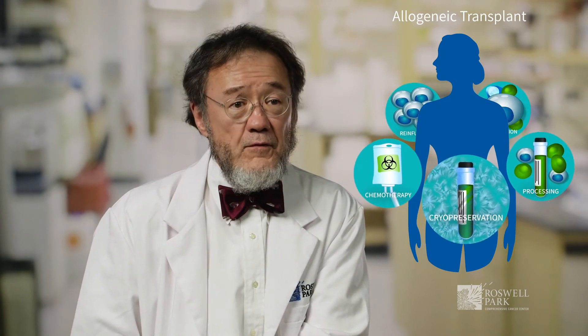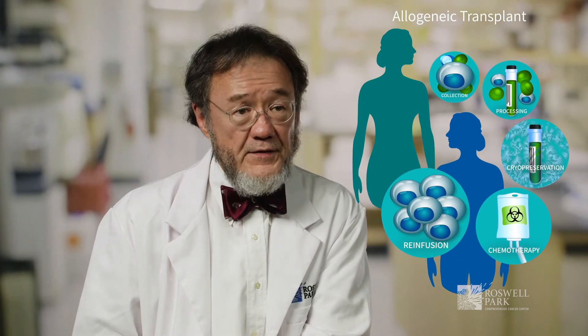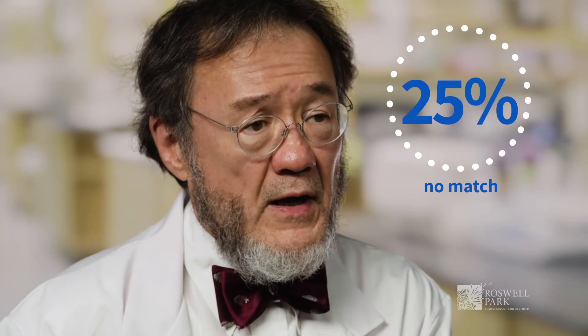An allogeneic transplant involves finding a donor for a patient with a disease that needs to be treated with replacement of their diseased marrow. For an allogeneic transplant, we will look for a suitable donor. If we're trying to get a fully matched one, we'll first look to brothers and sisters because they have about a 25% chance with each brother or sister matching. There's a 50% chance they'll only be half-matched, and a 25% chance they won't have anything in common at all. If we find a suitable matched sibling, we often will pursue that.